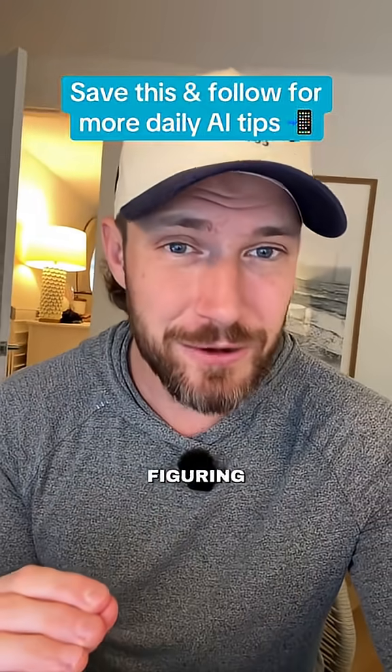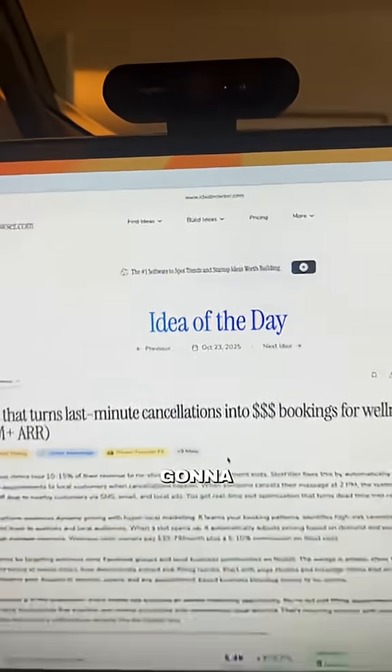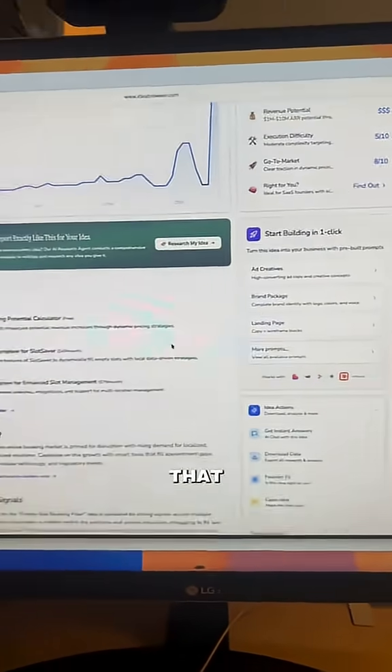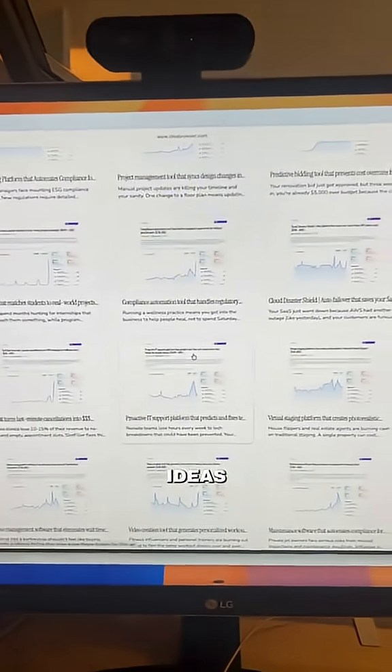Make sure to save this for later because people are going to start figuring this out, so the sooner you do, the better. People always ask me how do I start a business with AI and what should I start? You're going to go to this website right here and it's going to give you an idea every single day that is completely validated by research agents that search and scour the internet for all kinds of information. There's also a database with a ton more ideas.